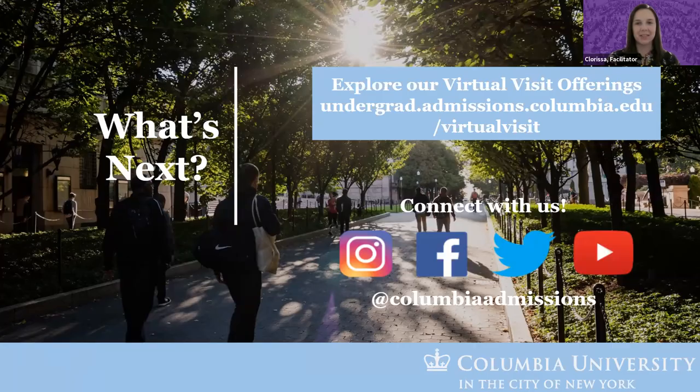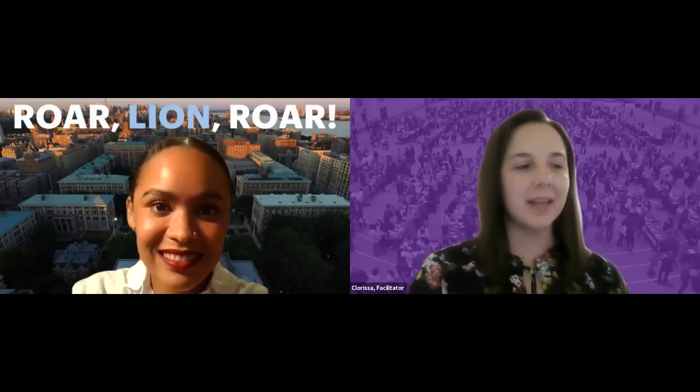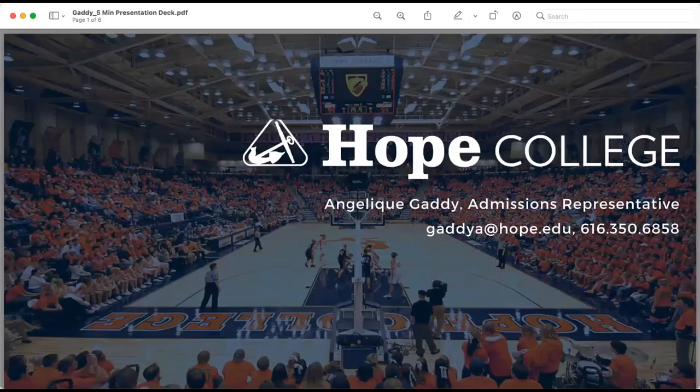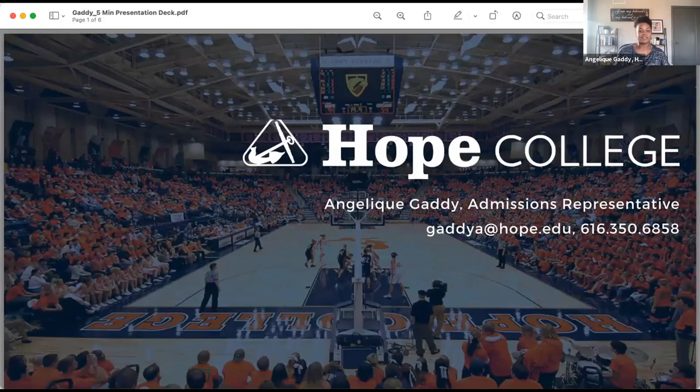Thank you for that presentation, Columbia University. Up next we have Hope College. My name is Anjali Gatti, my pronouns are she/her, and I'm a 2017 grad of Hope College. I'm a regional rep in the Chicagoland area and also Southern Illinois. Hope College is a small faith-based liberal arts institution with just over 3,000 students, located in the lakeshore city of Holland, Michigan — about two and a half to three hours drive from the Chicagoland area.